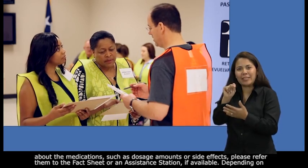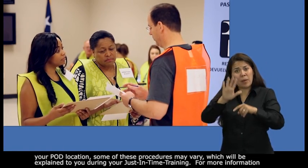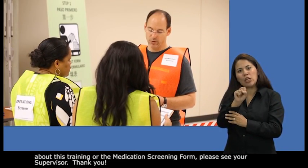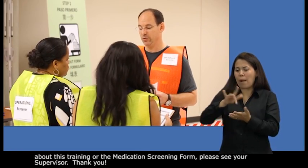Depending on your pod location, some of these procedures may vary, which will be explained to you during your just-in-time training. For more information about this training or the medication screening form, please see your supervisor. Thank you.